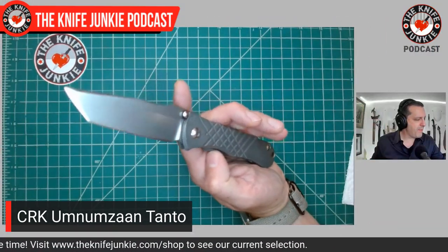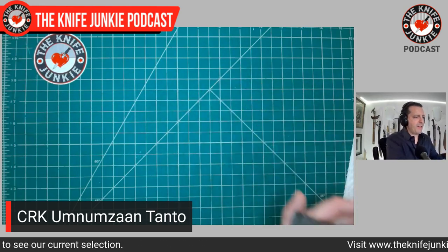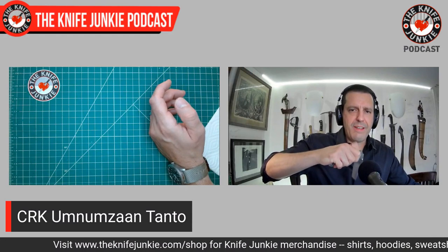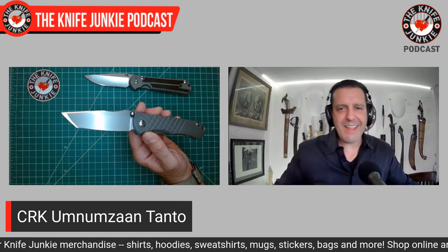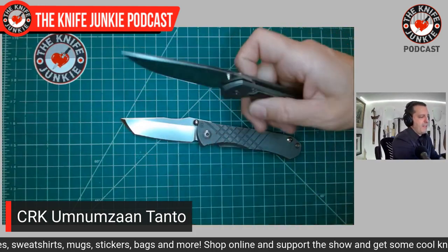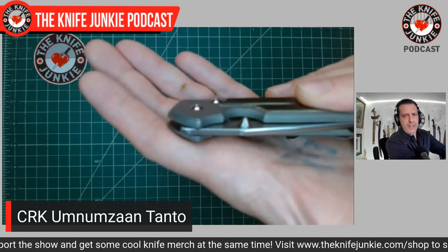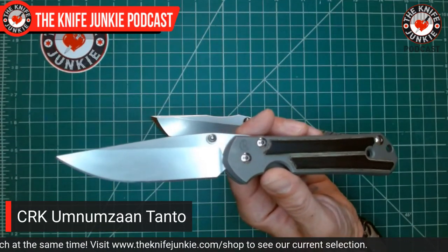It's also an elegant design because that one ceramic detent ball acts as both the detent and the lock bar insert. An interesting thing others have mentioned is that it opens up very quietly by comparison — here you have the thwack of a Sebenza, and then here you have the slow and subtle action of the Umnamzaan. This knife takes a little bit of practice to get open. The Sebenza has a conical and terraced thumb stud that really grips the thumb, sometimes painfully, but really gets it open easily.